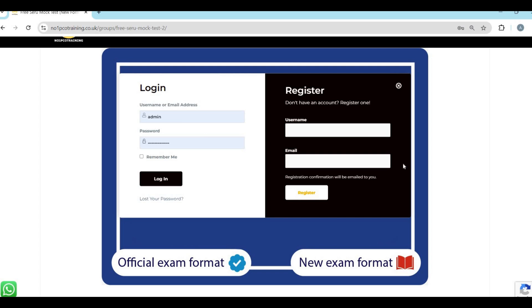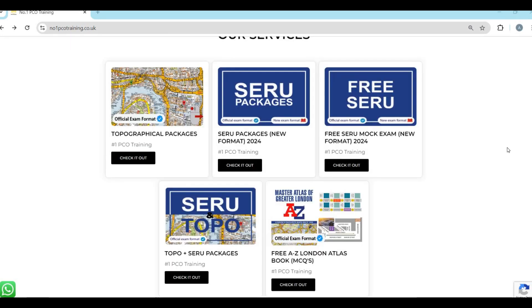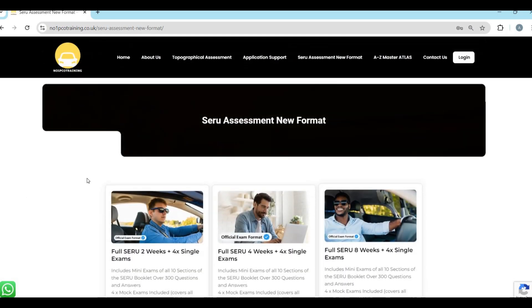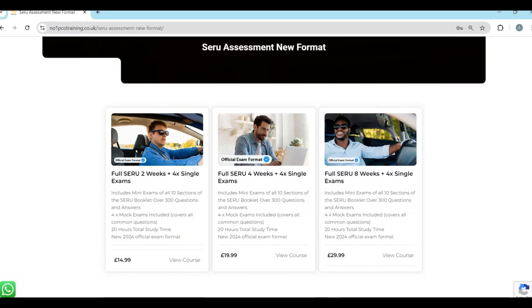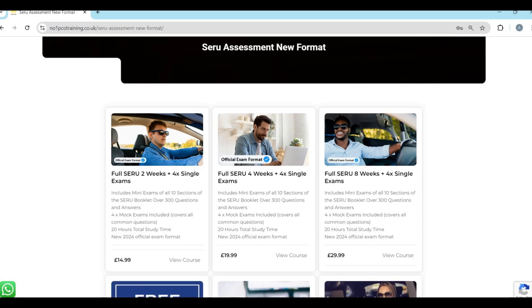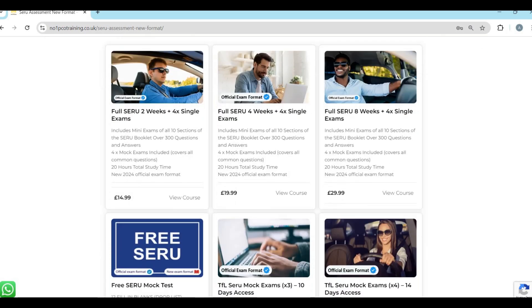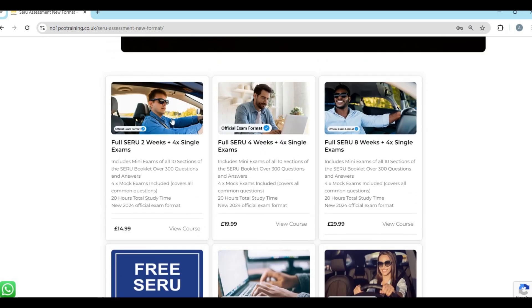Once you get your results, you'll see what you got right and what you got wrong. Incorrect answers show in red with the correct answer displayed. If you feel you need more practice, we have full SIRU packages — we've made sure they're affordable and cut all the prices down after checking competitors.